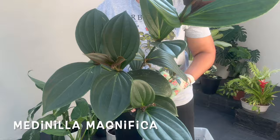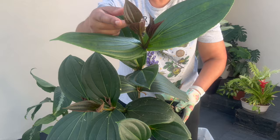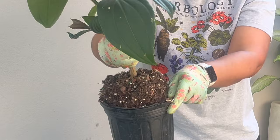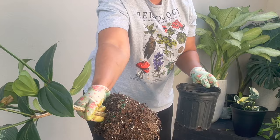The next plant I'm going to repot is this metanilla magnifica — the one that has those beautiful pink flowers that drape down like bells. All these dark leaves are new leaves since I got this. Let's see these roots. This one's in here kind of tight, but there's fertilizer in this soil already. It's not root bound at all and it looks like it has a lot of good slow release fertilizer beads in there.